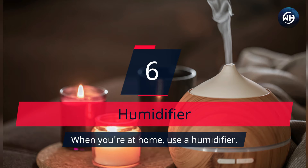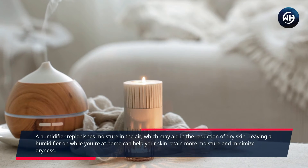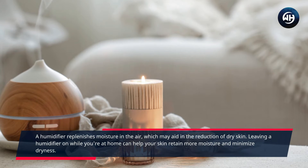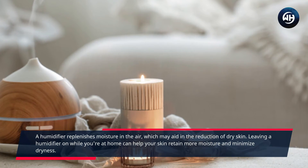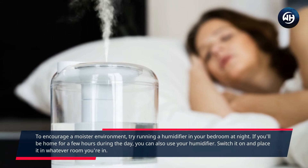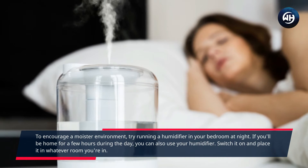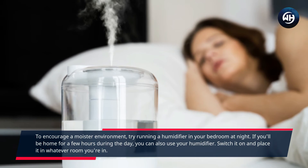Number 6: Humidifier. When you're at home, use a humidifier. A humidifier replenishes moisture in the air, which may aid in the reduction of dry skin. Leaving a humidifier on while you're at home can help your skin retain more moisture and minimize dryness. To encourage a moister environment, try running a humidifier in your bedroom at night. If you'll be home for a few hours during the day, you can also use your humidifier — switch it on and place it in whatever room you're in.